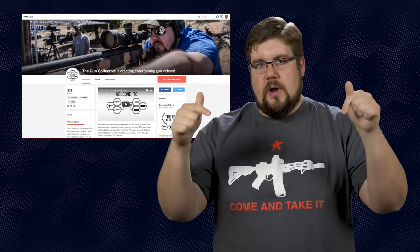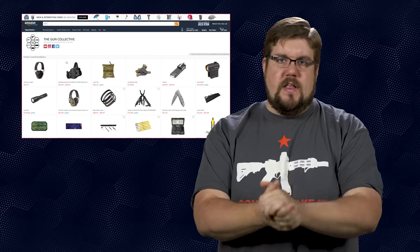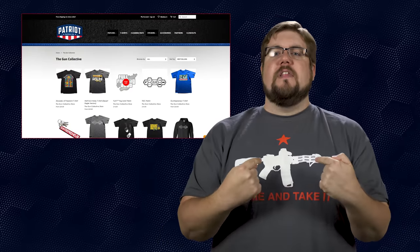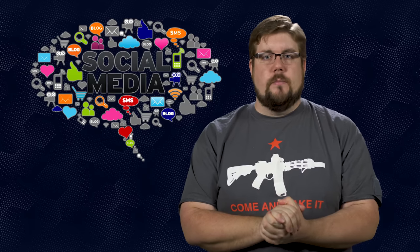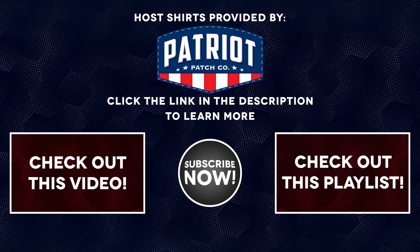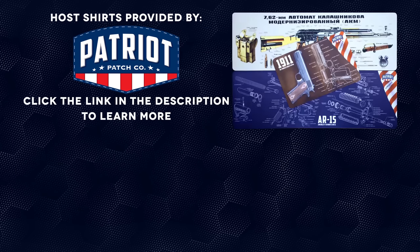And guys, that is it for this week's show. If you didn't like it, hit that button; if you did, hit like, get subscribed, and consider supporting us via the links in the video description. We have a new Amazon affiliate store as well as a link to purchase cool shirts and links to find us on all your favorite social media platforms. As always, thank you all for watching — we'll see you soon. The shirts worn in today's video have been provided by Patriot Patch. Closed captions have also been brought to you by Patriot Patch Company — click the link in the video description to check out all of their great products, including their cleaning mats.